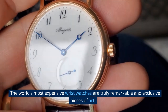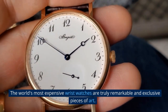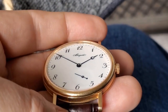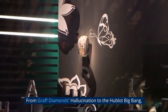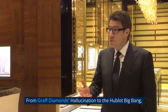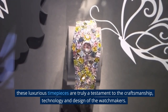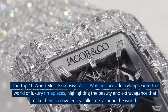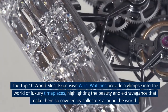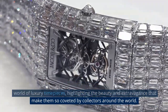The world's most expensive wristwatches are truly remarkable and exclusive pieces of art. From Graff Diamond's Hallucination to the Hublot Big Bang, these luxurious timepieces are a testament to the craftsmanship, technology, and design of the watchmakers. The top 10 most expensive wristwatches provide a glimpse into the world of luxury timepieces, highlighting the beauty and extravagance that make them so coveted by collectors around the world.